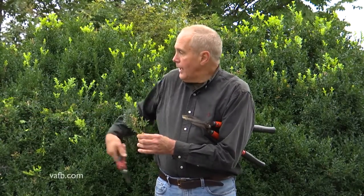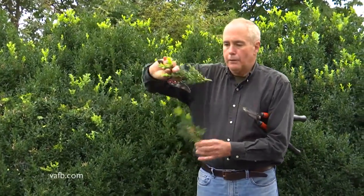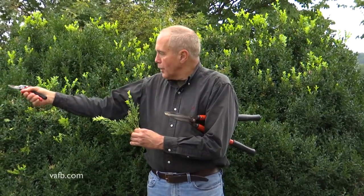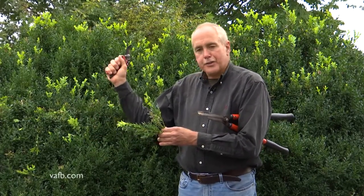Now, if for some reason you needed a little bit for a flower arrangement, you can go in and cut a piece here or there — that's great. But overall shearing of your boxwood is gonna get a lot of new growth and it's gonna freeze.